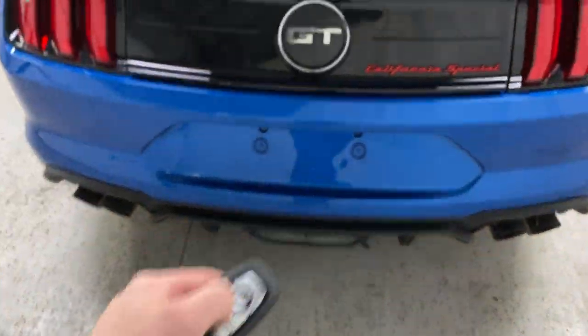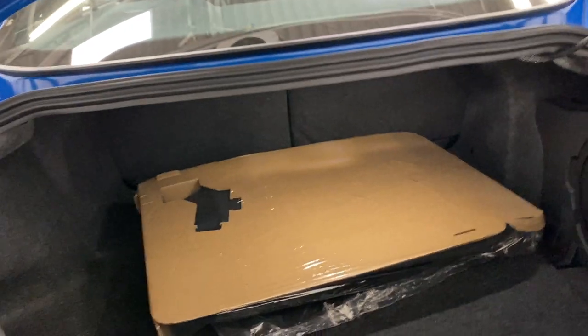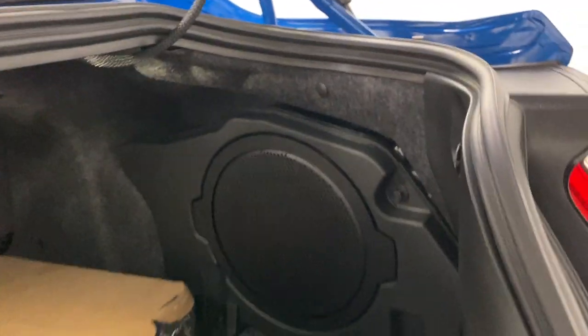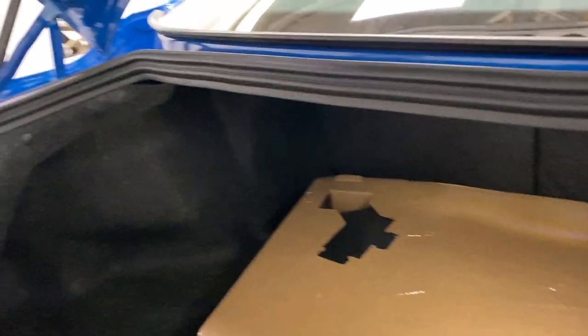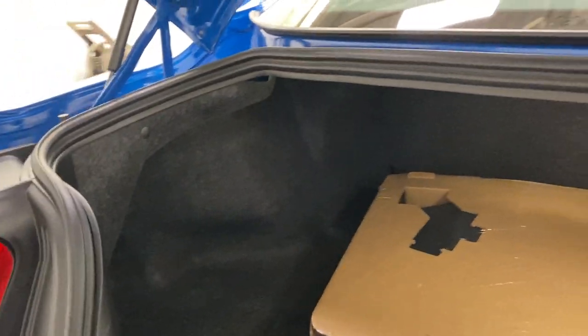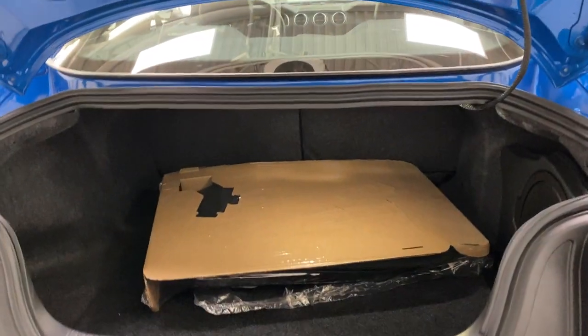To open the trunk, press on the key fob twice and the trunk will pop open. You do have a fair amount of trunk space in the back of these Mustangs, along with that subwoofer there for the Bang & Olufsen sound system. You can actually fit quite a large amount of groceries or bags in here — in case you do want to go on a road trip, the trunk has you covered.